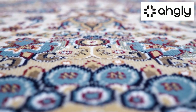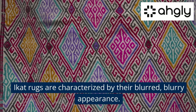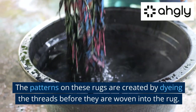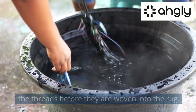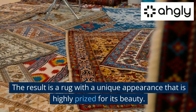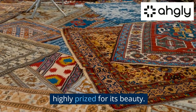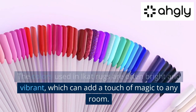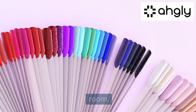iCat rugs are characterized by their blurred, blurry appearance. The patterns on these rugs are created by dyeing the threads before they are woven into the rug. The result is a rug with a unique appearance that is highly prized for its beauty. The colors used in iCat rugs are often bright and vibrant, which can add a touch of magic to any room.